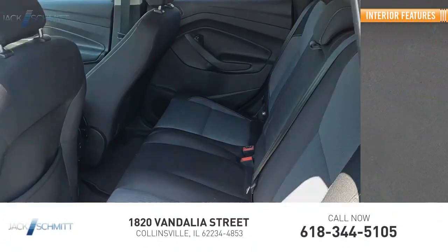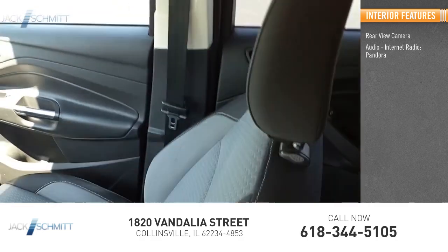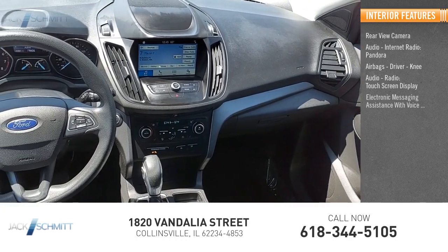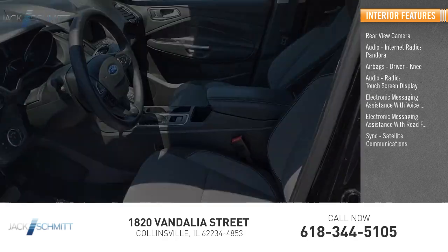Inside you'll find a rear view camera, audio, internet radio, Pandora, airbags, driver, knee, audio radio, touchscreen display, electronic messaging assistance with voice recognition, electronic messaging assistance with read function.